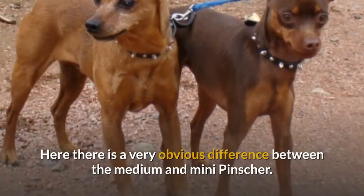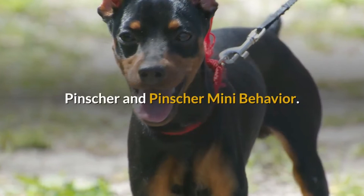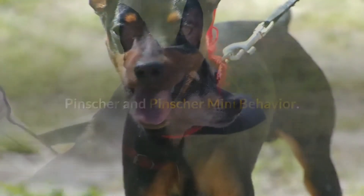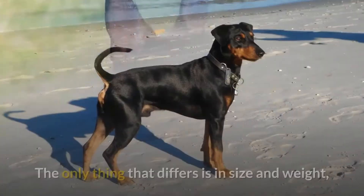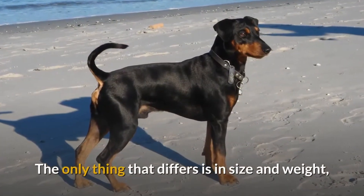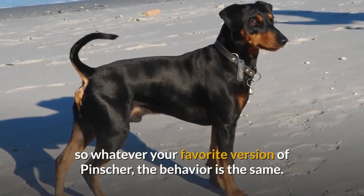Here there is a very obvious difference between the medium and mini pincher. Pincher and pincher mini behavior: his behavior, temperament and even his hobbies are identical. The only thing that differs is in size and weight, so whatever your favorite version of pincher, the behavior is the same.